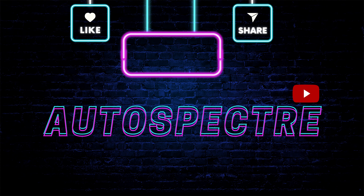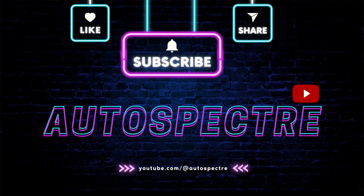Before we delve further into our journey, we kindly invite you to subscribe to Autospectre, your gateway to automotive excellence.